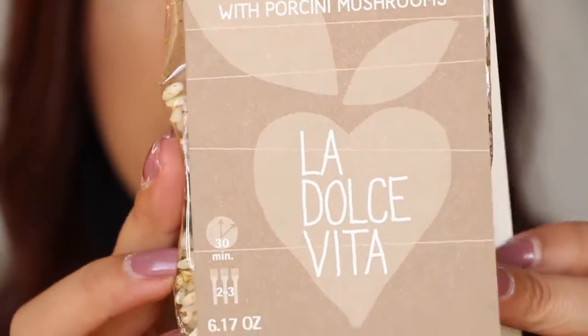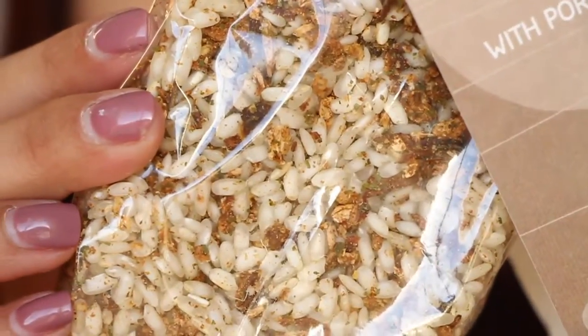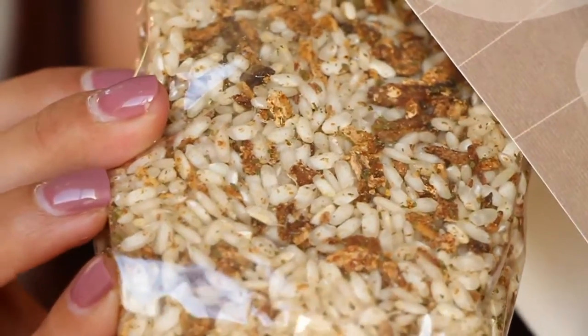It's called Dolce Vita — I think that means 'the sweet life.' It takes 30 minutes and serves two to three people. You can see inside the bag all the herbs and things. It has arborio rice, porcini mushrooms, dehydrated hard cheeses, yeast extract, granular onion, carrot powder, parsley leaves, and sea salt.